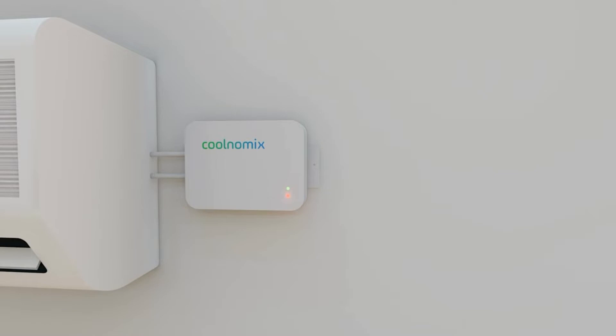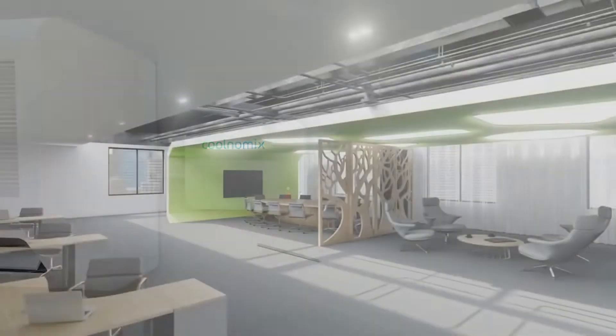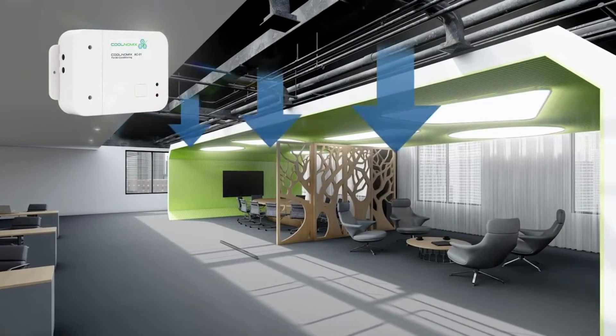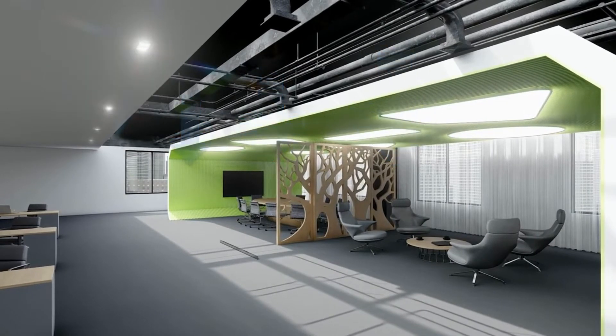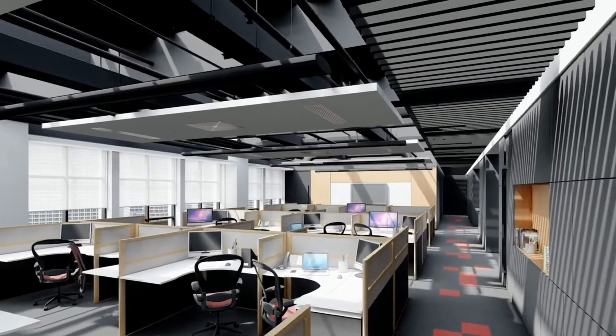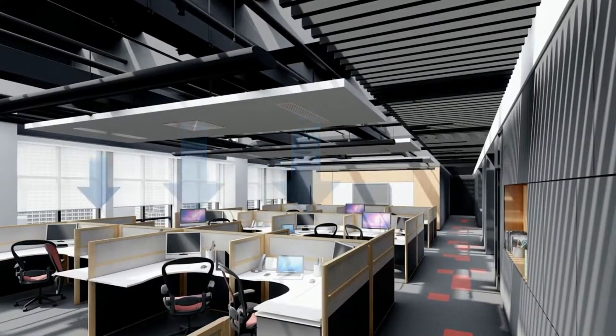How does Coolnomics work? Coolnomics is a British design control technology for vapour compression cooling systems. It's a retrofit energy efficiency device that reduces your cooling system's energy use, carbon emissions and improves temperature control.